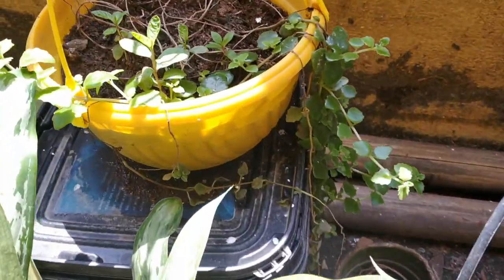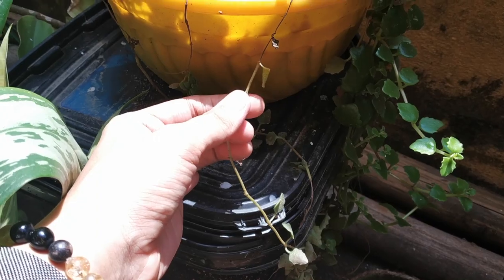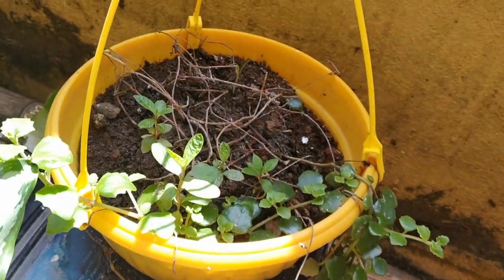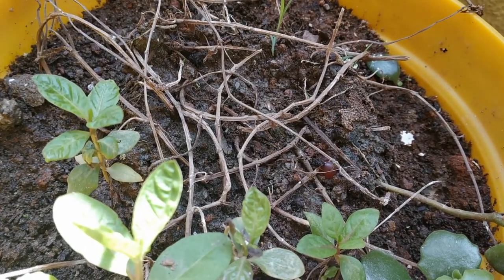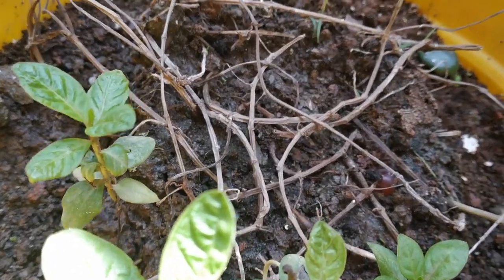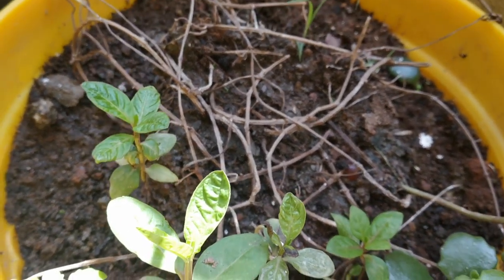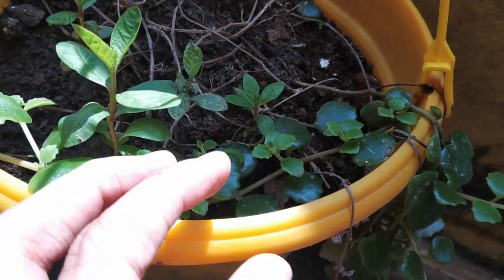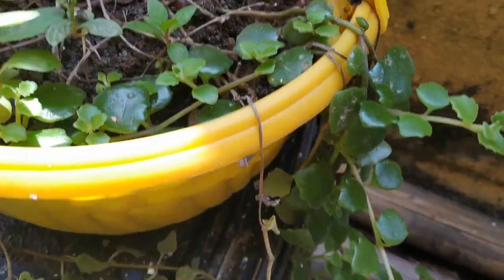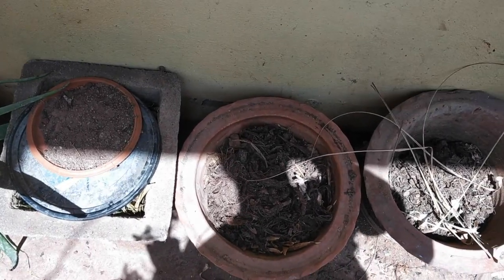Then I have a hanging succulent over here. This one had almost died, but then I saw a hack on Instagram which said that if you have a dying plant, you can put a carnelian crystal on the soil and it can revive. I thought the plant was dead, but somehow that's what happened — new leaves started growing, which made me so happy.